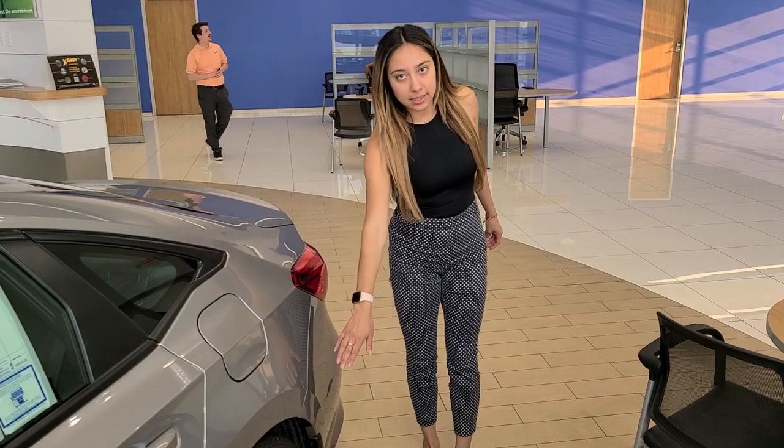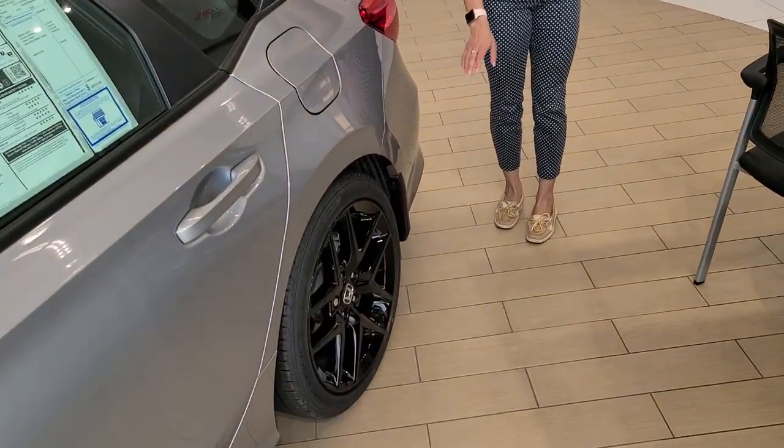Sport is going to be the aesthetic. It's going to be the 18-inch glassed-out rims and the black accents.